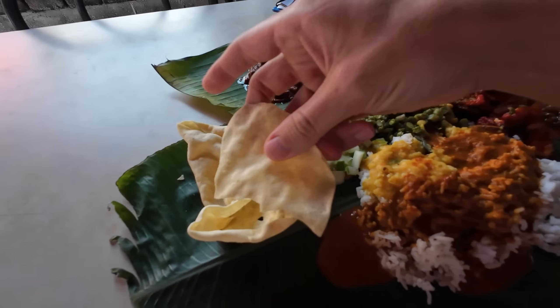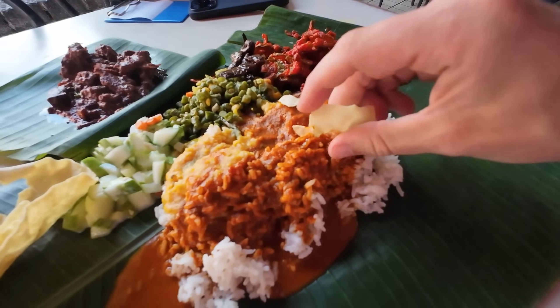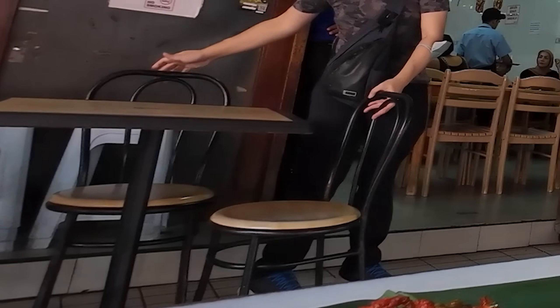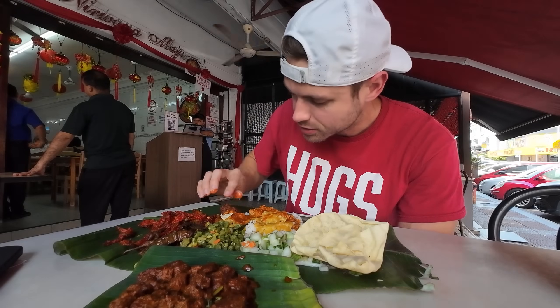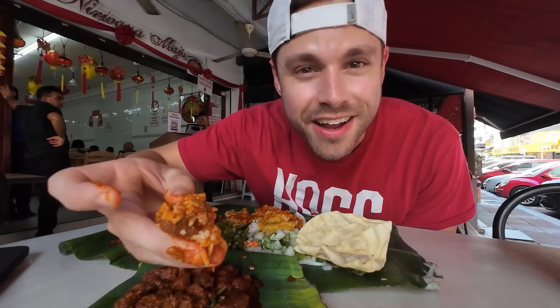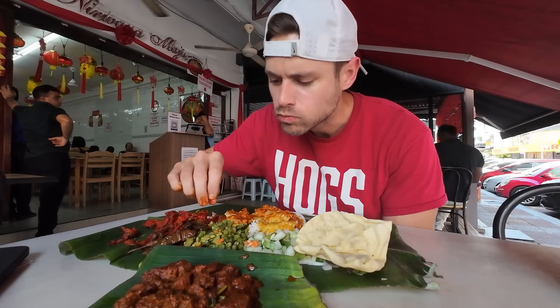I gotta go for the papadum before it gets soft. For me with curry I always want to go with that mutton first - look at that. Think about the love, the preparation, how much time it takes to make one curry, and you've got three in here: mutton, chicken, fish, and daal. On this one bite - the mutton is a little drier than I usually like, more like mutton jerky.